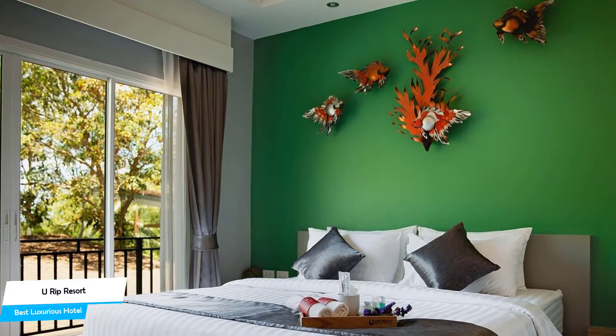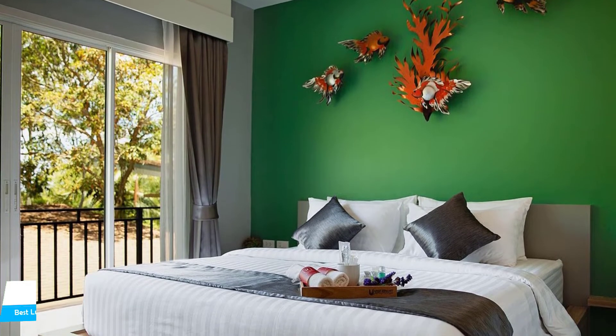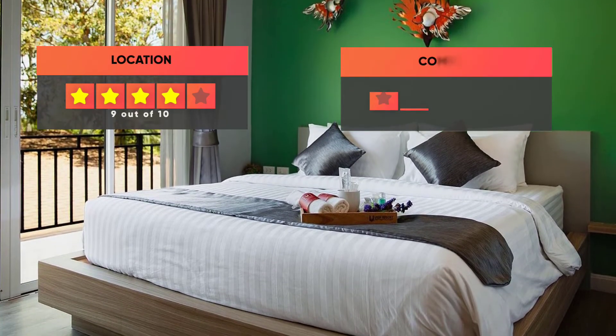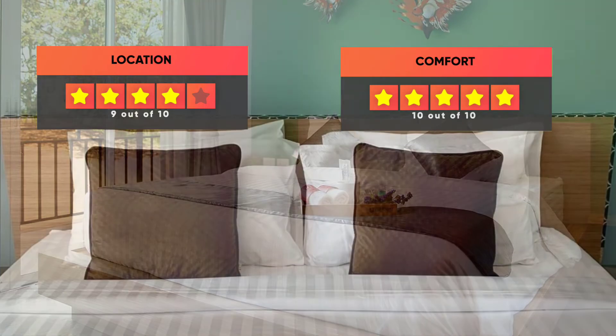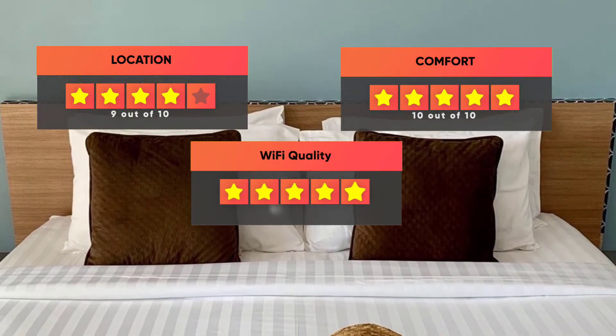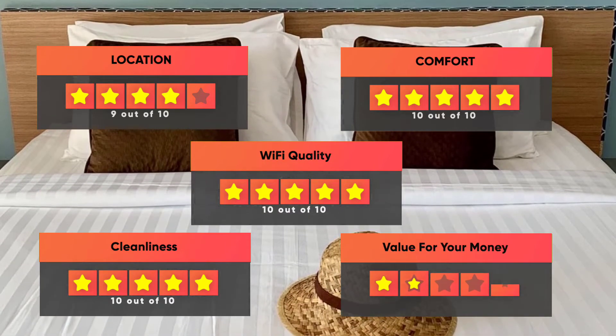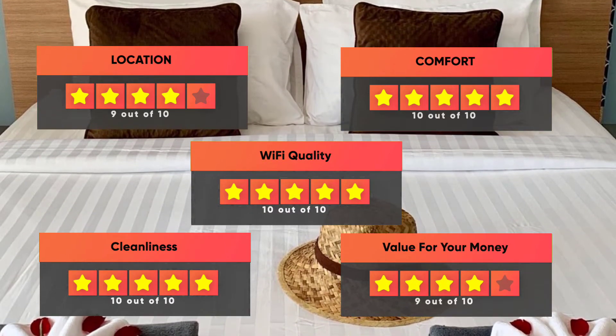Prices can vary depending on the room size and what it has to offer. Here are our ratings for this hotel: Location – 9 out of 10, Comfort – 10 out of 10, Wi-Fi quality – 10 out of 10, Cleanliness – 10 out of 10, Value for your money – 9 out of 10.